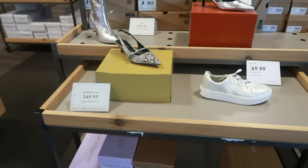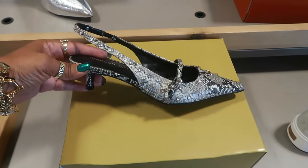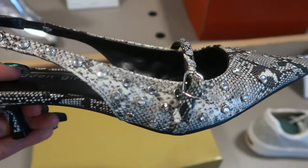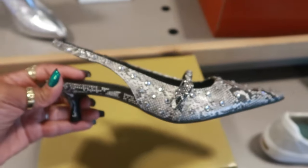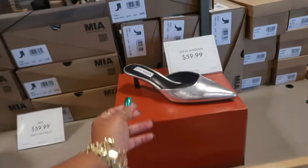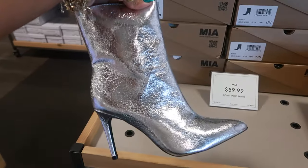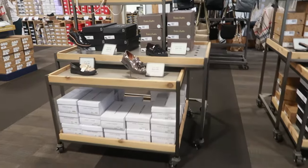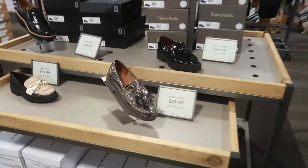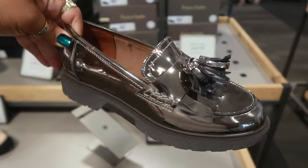This table. Madden Girl, $50. Oh it has some rhinestones. Dr. Scholl's, $70. Steve Madden, $60. And this one is MIA for $60. Back here. Mark Fisher, $70. Nice little metallic shoe. That's kind of cute.